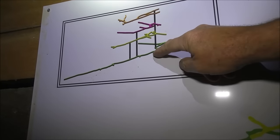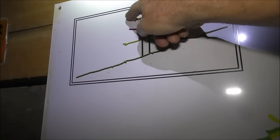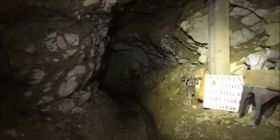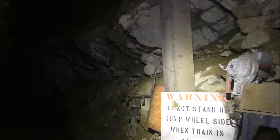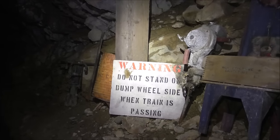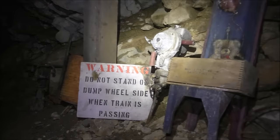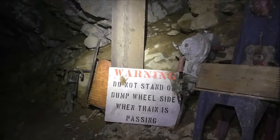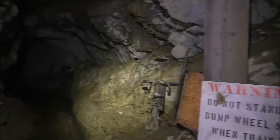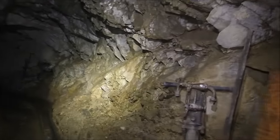The reason that sign says what it does is because if you have a Granby-style ore car, it's actually a self-unloading car. We have a picture of one in the museum. The wheel sticks out on one side, so if you're standing on the other side it'll catch you as you walk past.